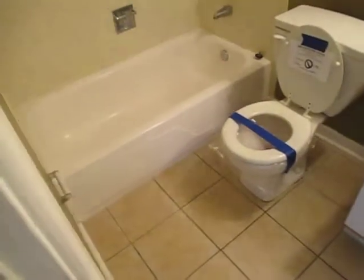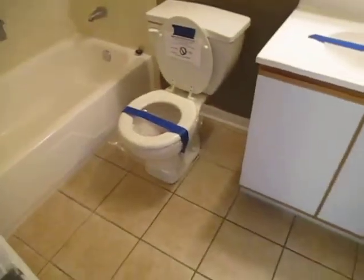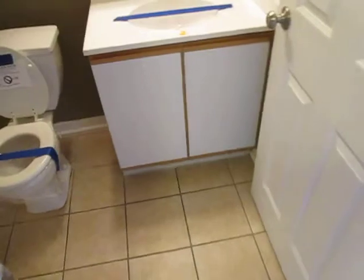Bathroom number one: bath, toilet, vanity.